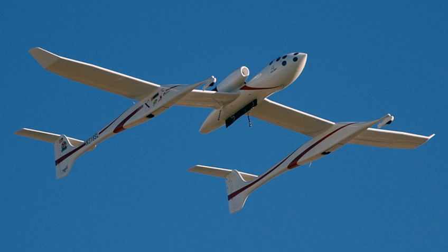The Scaled Composites model number for White Knight is 318. White Knight is registered with the Federal Aviation Administration as N318SL. The White Knight carrier airplane was designed around the twin afterburning General Electric J85 engines, which were selected for their availability and low cost.